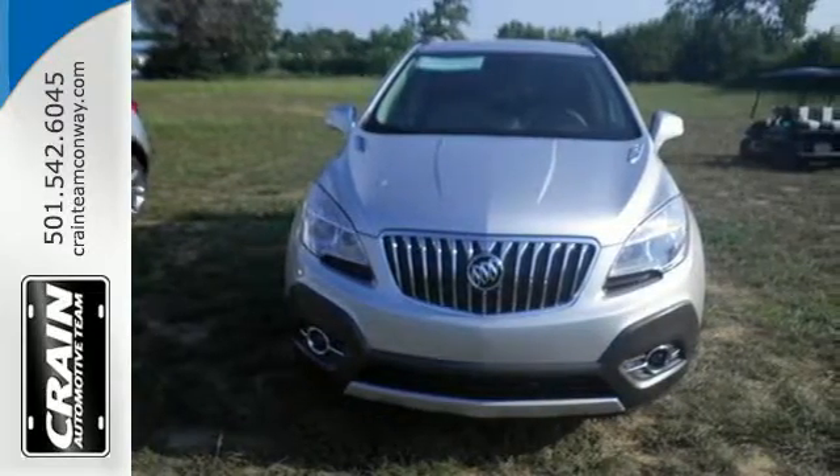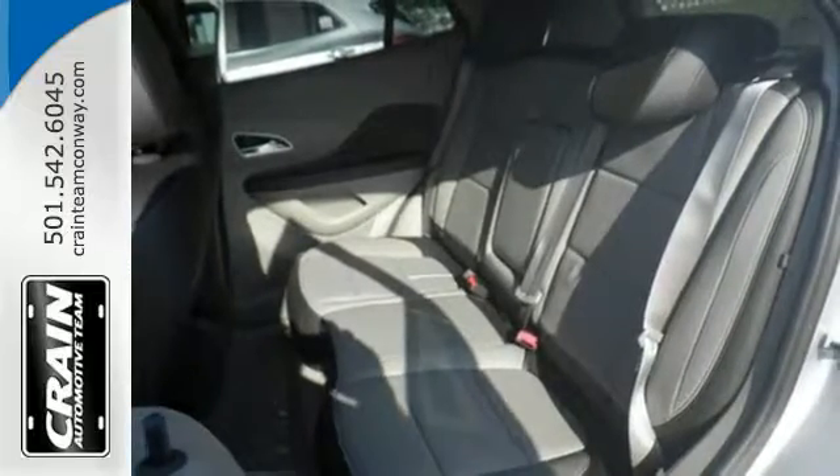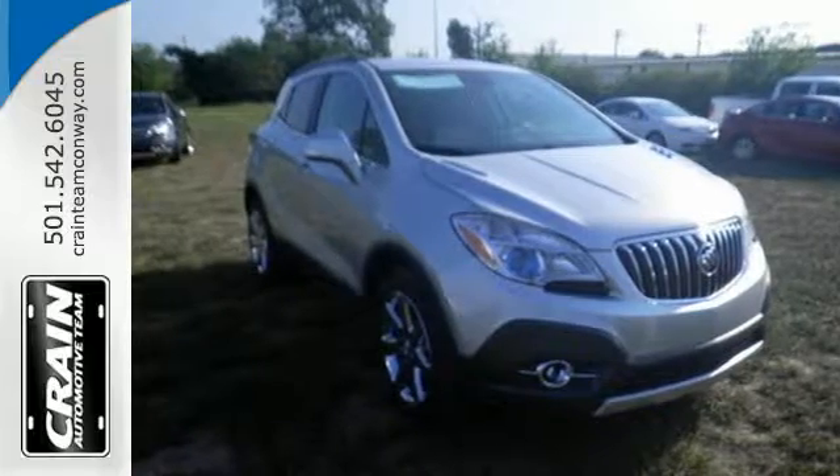You'll be able to stay connected to the world thanks to Buick IntelliLink and OnStar with 4G LTE Wi-Fi. It also has the conveniences of keyless entry, StabilaTrac, and a rear-view camera.